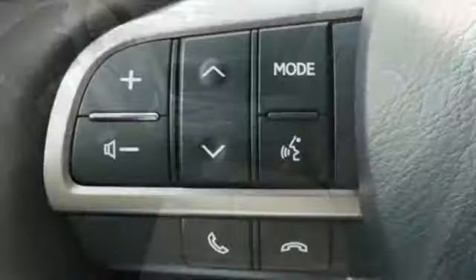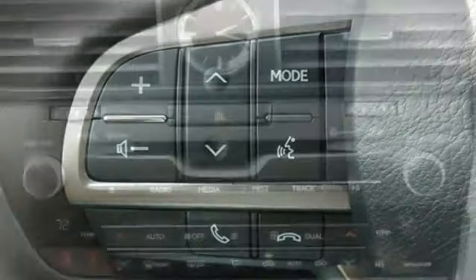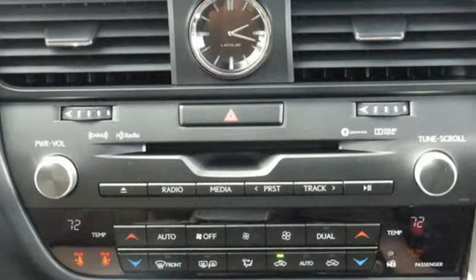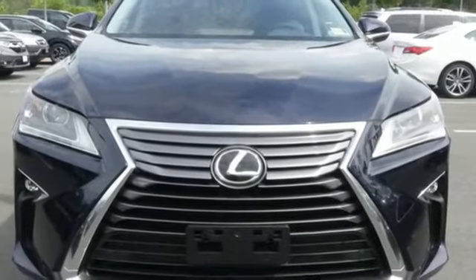Auto dimming rear view mirror, Scout GPS Link smart device navigation, smart access key, power tilting steering column, and automatic transmission. You need to drive it to believe it.